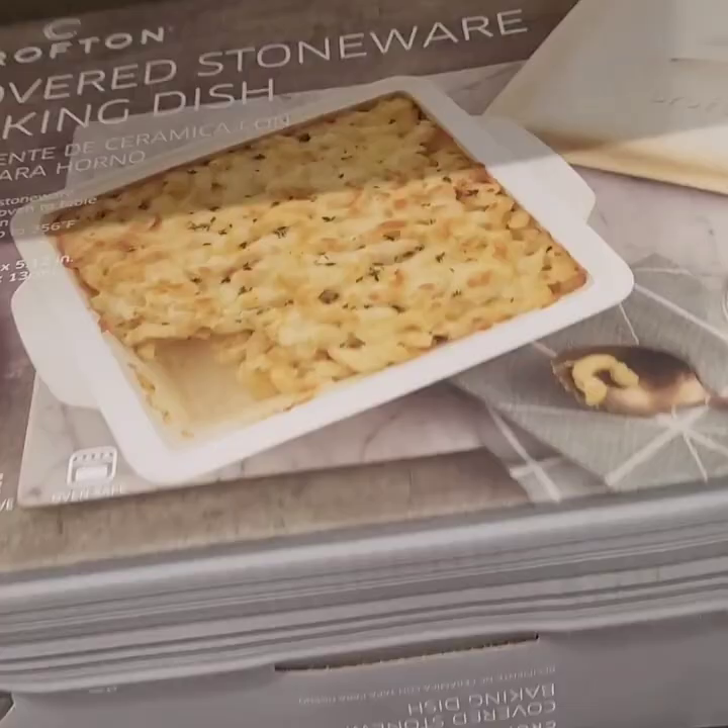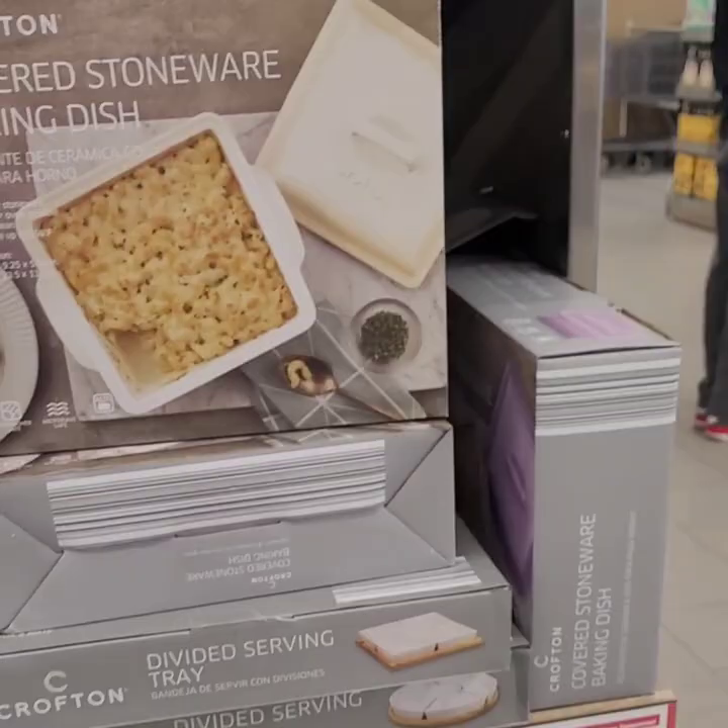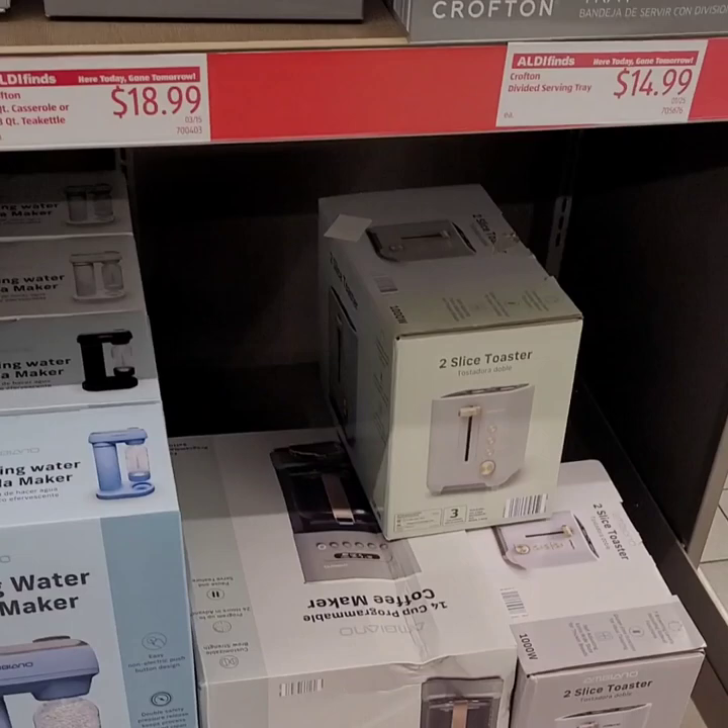They have the cream and the purple set so get those while you can. They do have the touch screen toasters — those went on sale from $39. The coffee maker is $19.99 and the two slice toaster is $24.99.